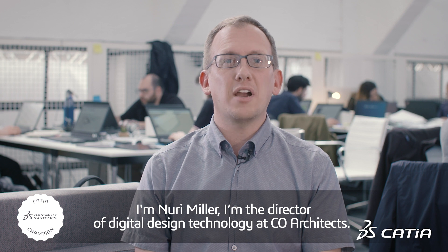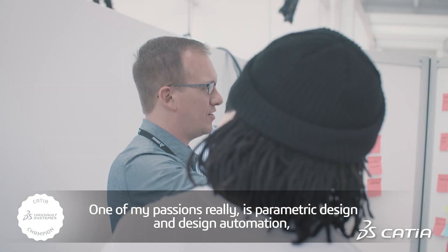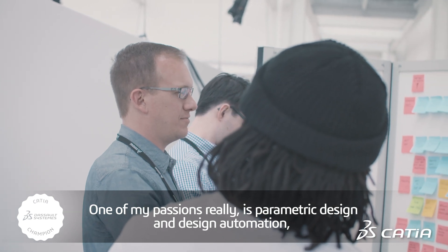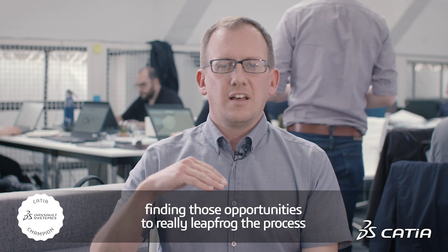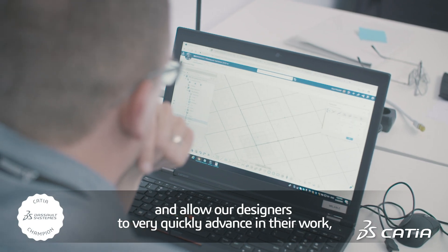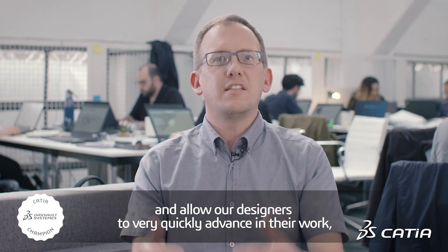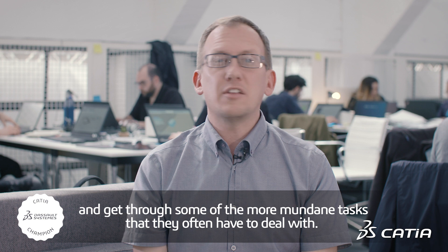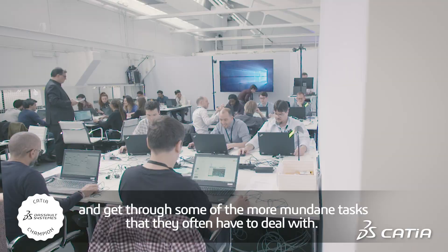I'm Nuri Miller, Director of Digital Design Technology at Co-Architects. One of my passions really is parametric design and design automation — finding those opportunities to really leapfrog the process and allow our designers to very quickly advance in their work and get through some of the more mundane tasks that they often have to deal with.